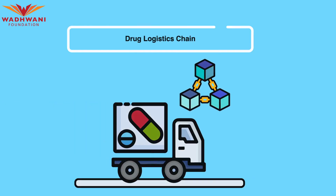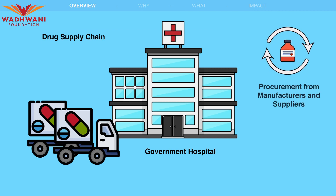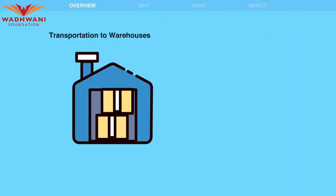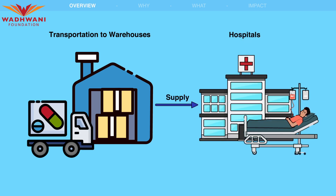The supply of drugs to government hospitals in Karnataka involves procurement from manufacturers and suppliers, transportation to designated warehouses, and periodic supply to hospitals for patients in need.